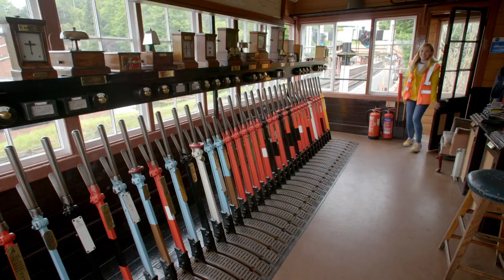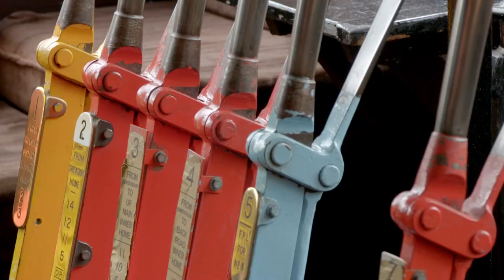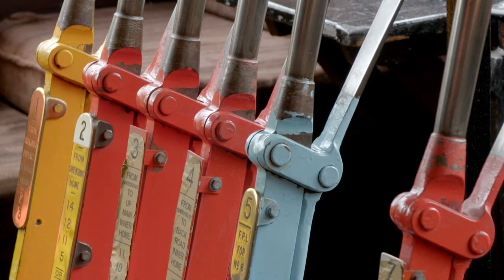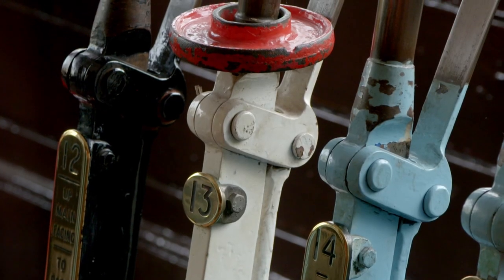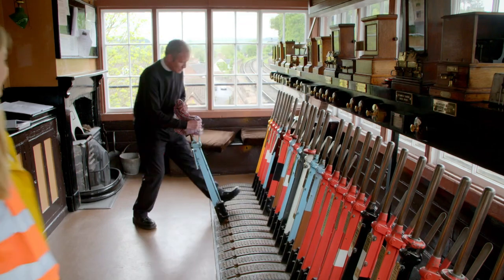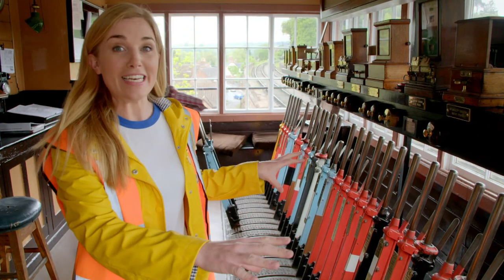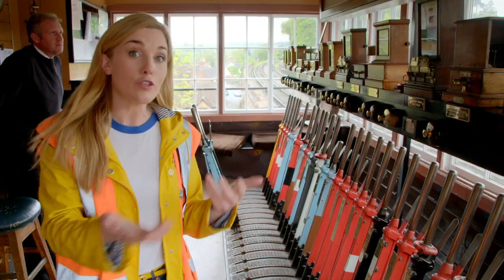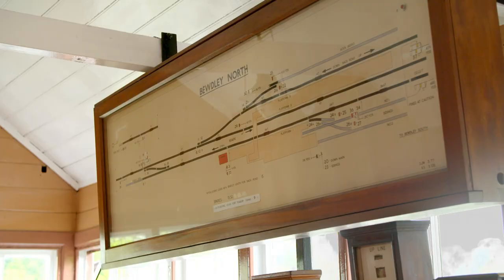Look at all of the levers! Can you guess how many there are? There are 37 of them — red ones, white ones, black ones and even blue ones. This is Andy and he's the signalman. It's Andy's job to pull the right levers at the right time and tell the train drivers when it's safe to go. Up here is a map of the train tracks and it tells Andy which lever controls which point and signal on the tracks.